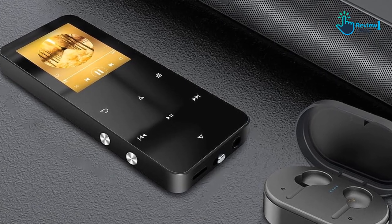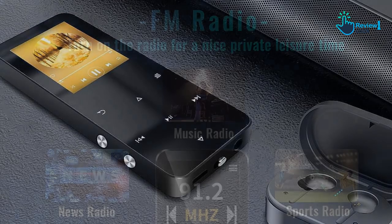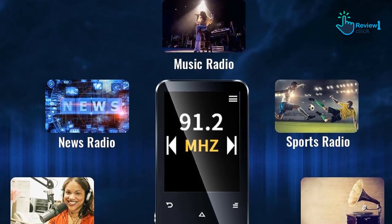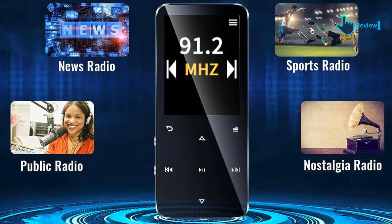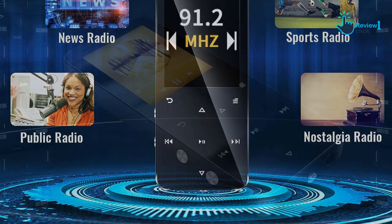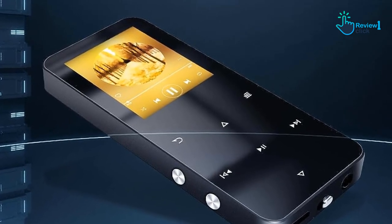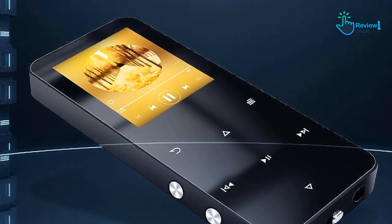Krevi has gone beyond creating a standard MP3 player by integrating several additional features such as FM radio, speaker output, alarm clock, calendar, photo viewer, and video playback. It can even work as a USB flash drive and read ebooks in TXT format only. Thanks to its classic buttons, the Krevi MP3 player is easy to use for both children and the elderly. The compact and lightweight design ensures that it fits easily in a purse or pocket, making it a great travel companion.